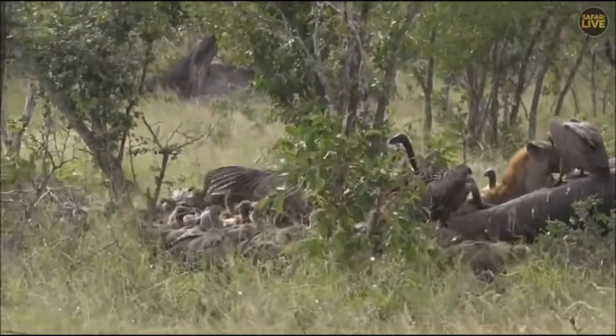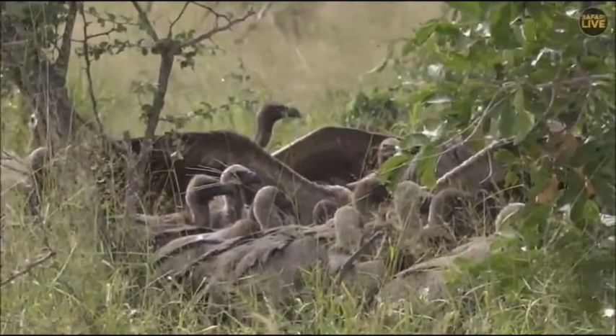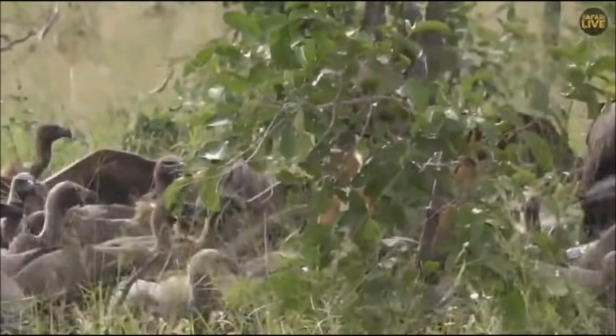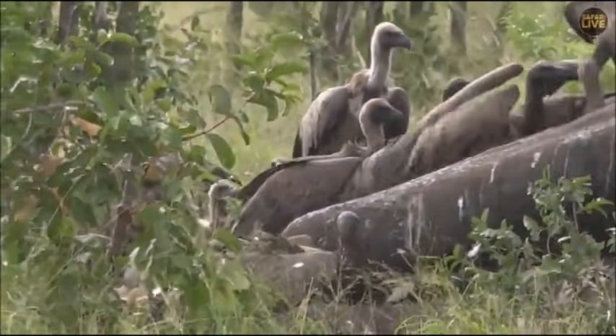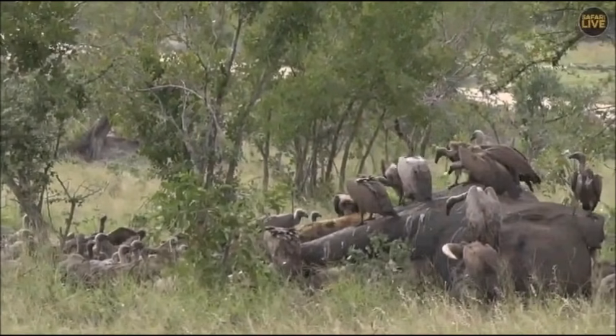Daryl is asking — would a vulture eat another vulture? I think it would, though I'm not sure — I've never seen it happen. I've seen hyenas eat a dead vulture, but I've never seen a vulture eating a dead vulture. However, they are opportunistic scavengers, so I think if they were the first on the scene they probably would.